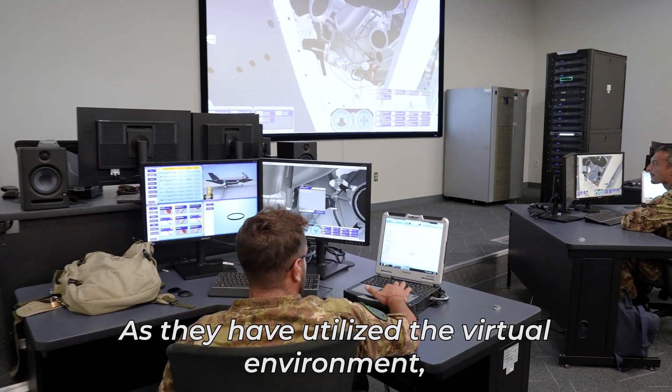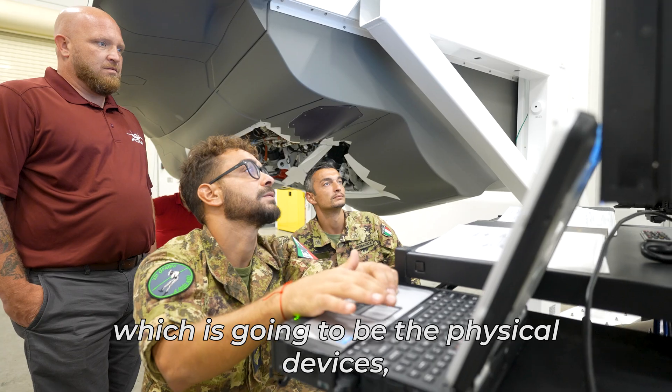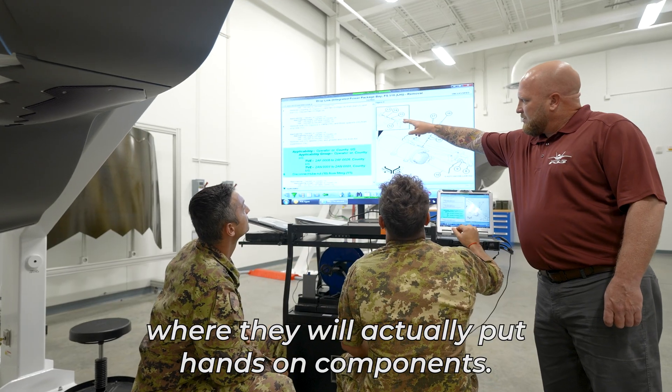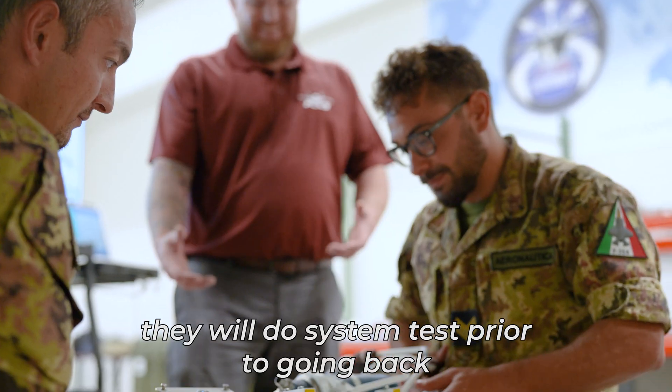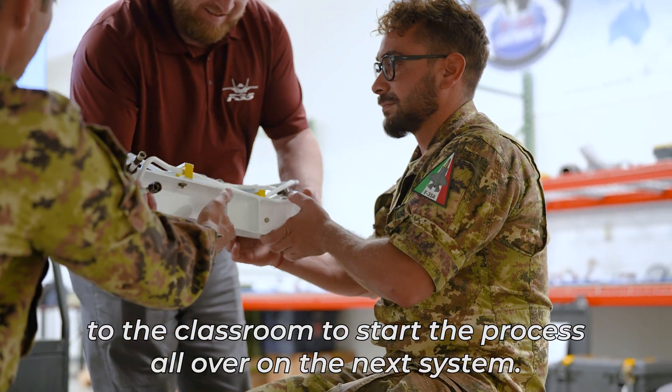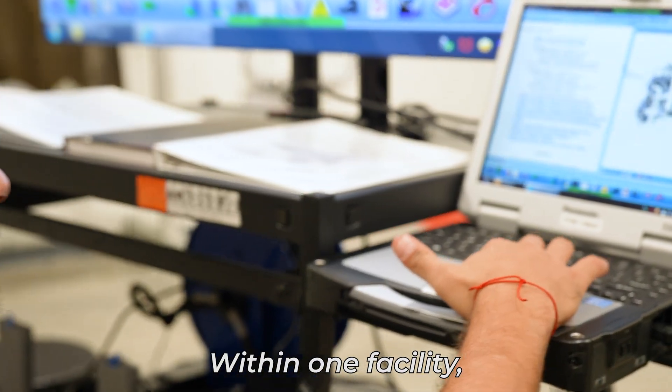As they have utilized the virtual environment, we will then transition to step three, which is the physical devices where they will actually put hands-on components. They will remove, they will reinstall, and they will do system tests prior to going back to the classroom to start the process all over on the next system.